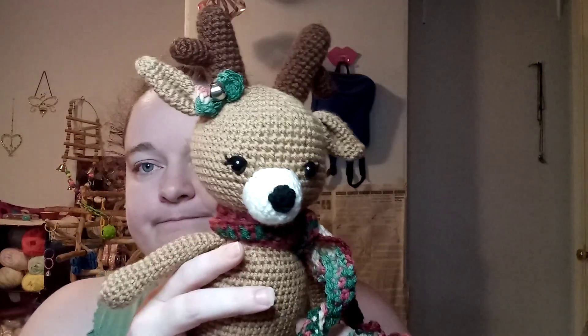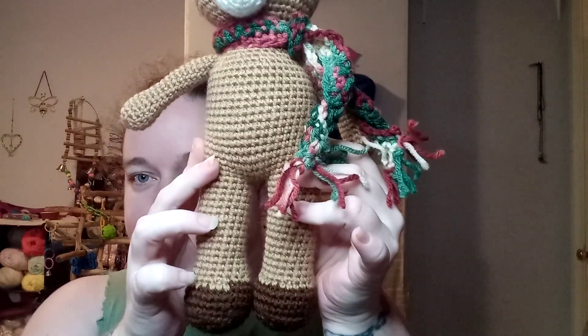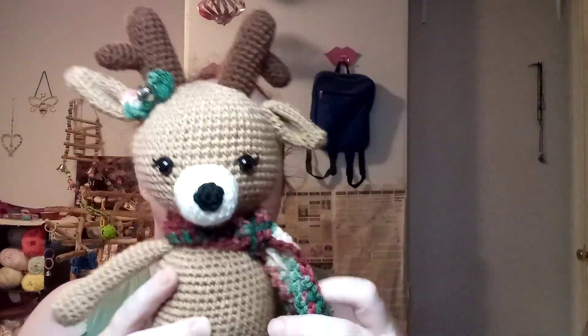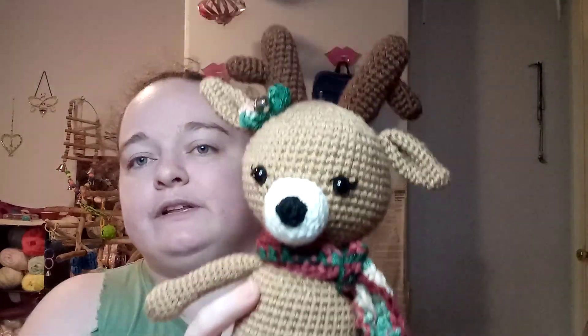Some other things that I finished this week — I feel like I didn't get much finished, but last week I talked about finishing up this little reindeer. She turned out pretty cute and I'll leave the link to this amigurumi pattern in the description box.